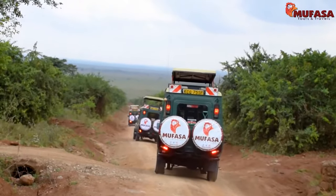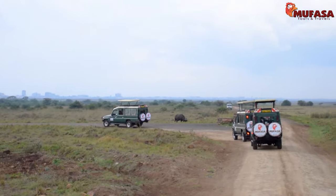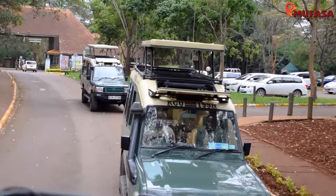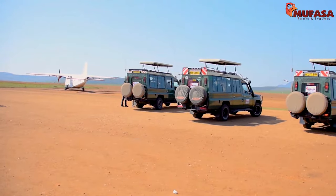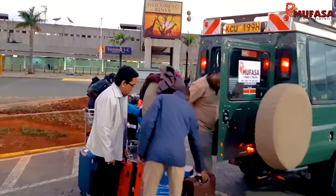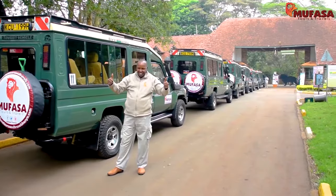On and off-road, the 4x4 Jeeps offer the best experience of both worlds. While other travel agencies offer expensive rates, we at Mufasa Tours & Travels guarantee the most comfortable and epic safari experience in our safari Jeeps at no extra charge. We will handle all your travel requirements from the moment you touch down to the moment you take off with a smile in your heart. For more information on our services, feel free to check out Mufasa Tours & Travels.